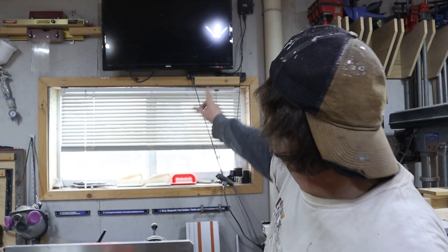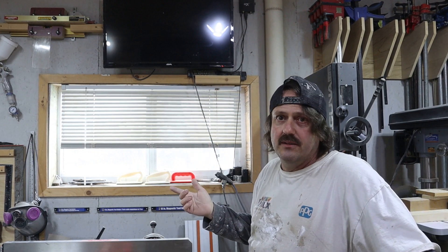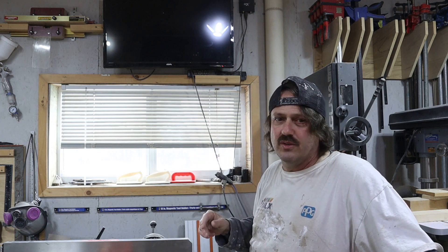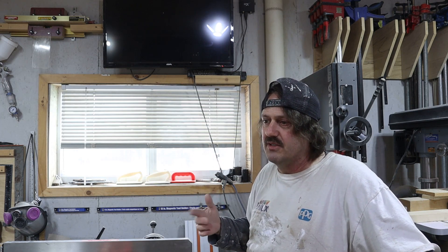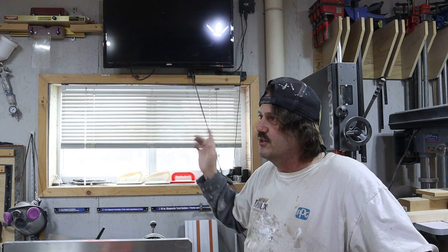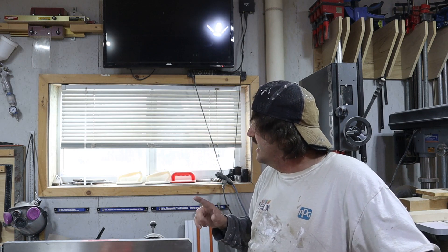I've got a TV up top. I don't use it often when I'm filming due to copyright reasons, and you've got to stay focused when using machinery — it gets pretty hectic and busy in here. Sometimes I've got two or three projects going at one time, so there's not a lot of downtime. Once in a blue moon if I'm taking it easy I'll turn it on, but that doesn't happen too often.